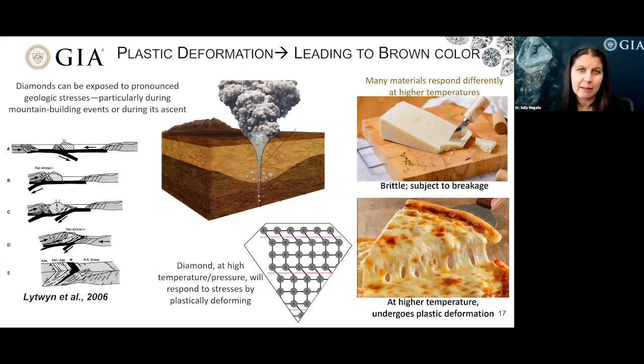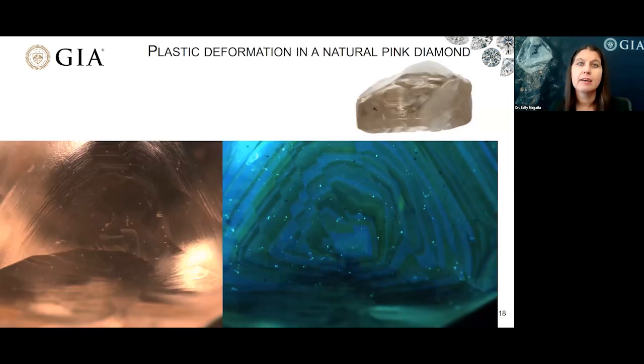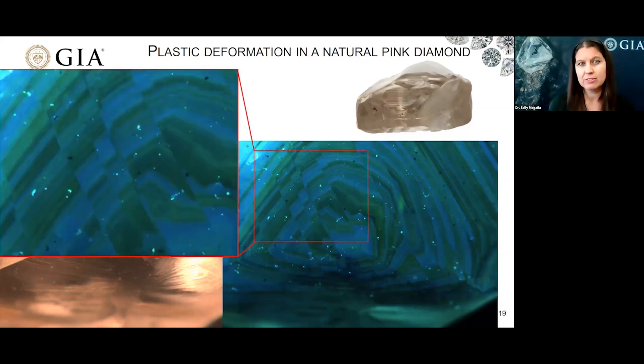Over on the far right, I'm showing a fun example illustrating that at room temperature, a material can have very different reactions than at higher temperature. Plastic deformation is also seen in natural pink diamonds. This rough crystal shows a great example of what happens when a diamond is stressed. We can see in the fluorescence image how the growth features have shifted. In your mind's eye, you can slide those individual slices and imagine how the fluorescence of the diamond looked prior to that deformation and can reformulate the original growth structure before it was deformed by these stresses.